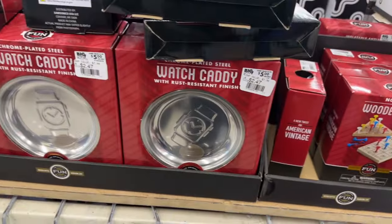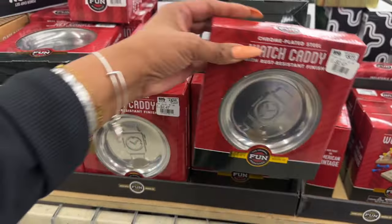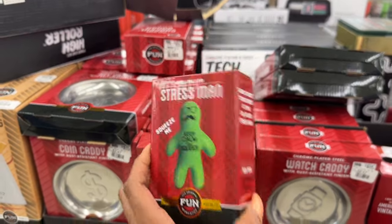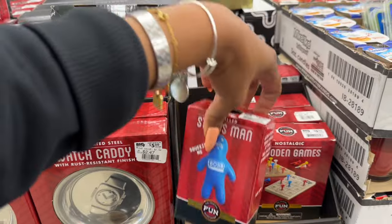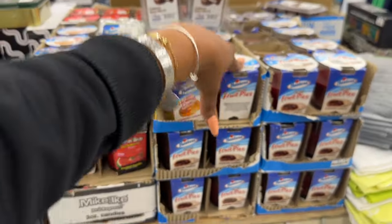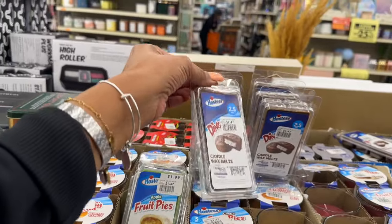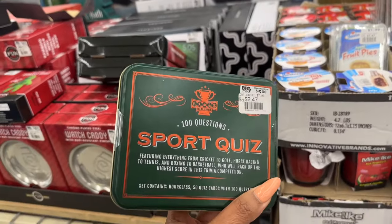They also have these coin and watch caddies — $2.47, and you're gonna take an additional 25% off. The stress man — I want to say these are $2.47 as well, plus an additional 25% off. They also have candles — the hostess candles — these are $1.47 plus an additional 25% off. They also have the melts as well — $2.47.